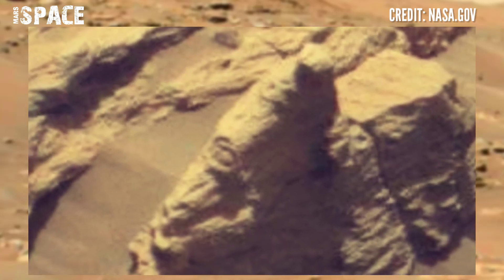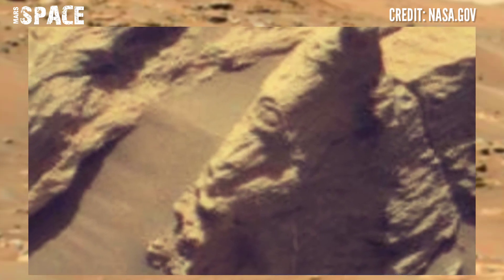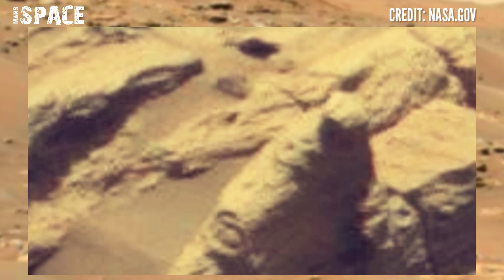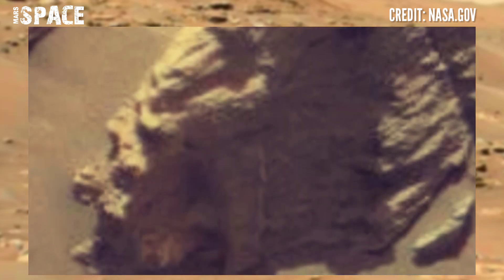The structure looks like a mummy. This is the structure of a coffin, and it could be the evidence of life on Mars.